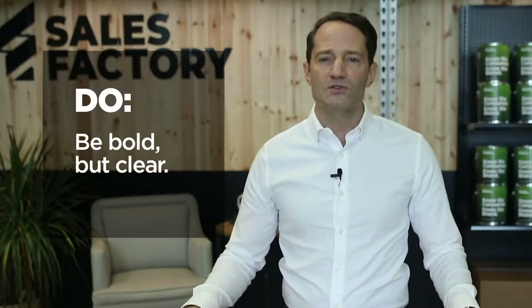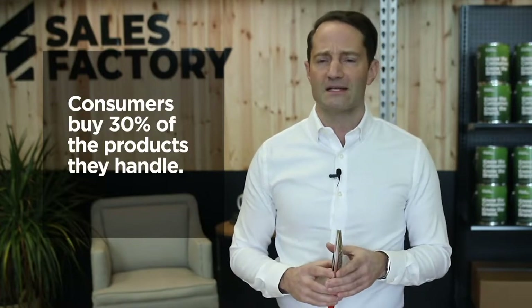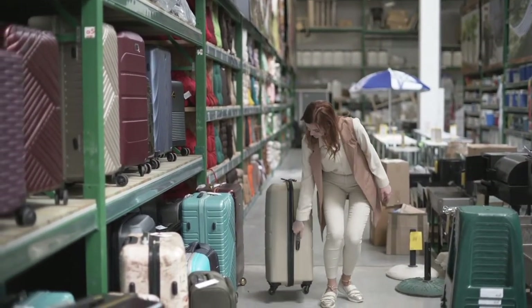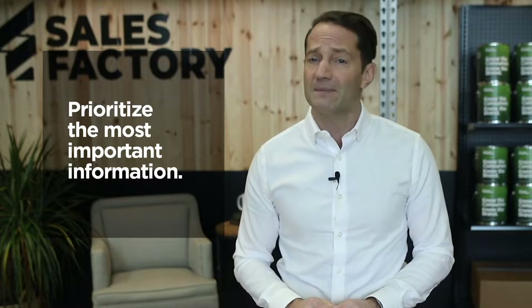Offer consumers something intriguingly different and you'll increase the odds of capturing valuable moments of their attention. Use your design to break the boredom barrier, but be prepared to follow through. Consumers purchase an impressive 30% of all products they take off the shelves for closer examination. If you can convince shoppers to hold your product in their hands, you can close the deal with clear, compelling messaging. Successful packaging keeps designs bold and sharp while providing shoppers with all the information they need to feel confident about their purchase. Utilize the principles of hierarchy of information to organize your design and eliminate clutter and confusion.